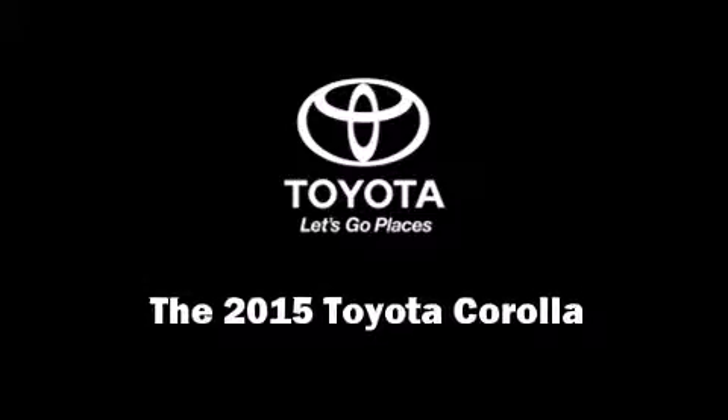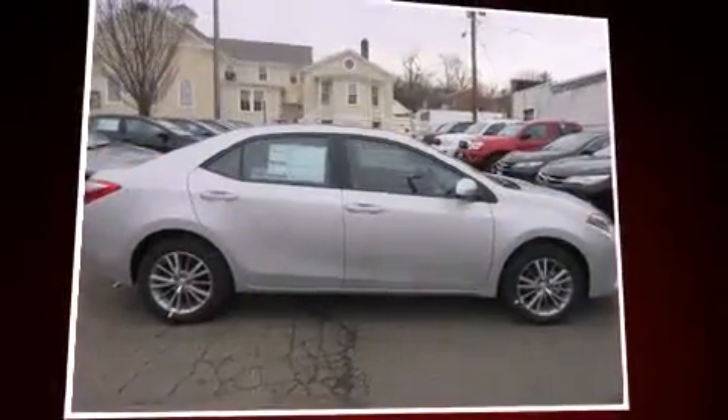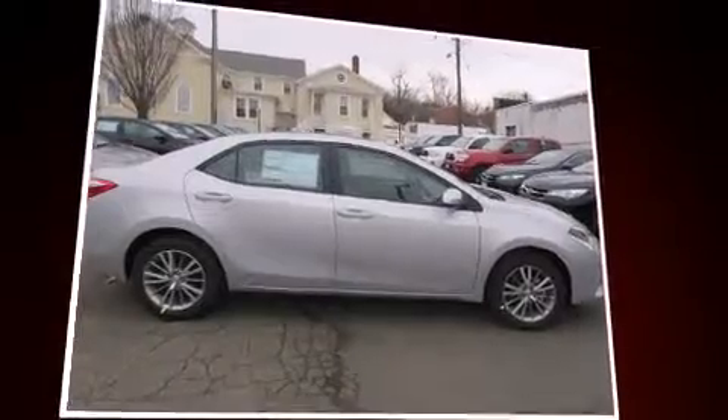Climb inside the 2015 Toyota Corolla. This four-door, five-passenger sedan is waiting for you to take home.